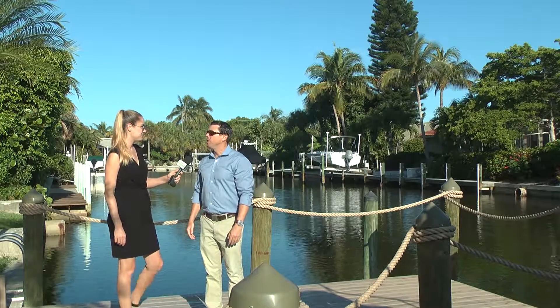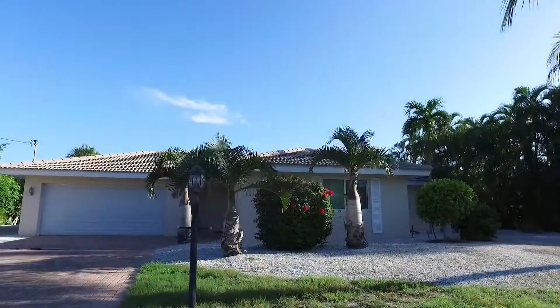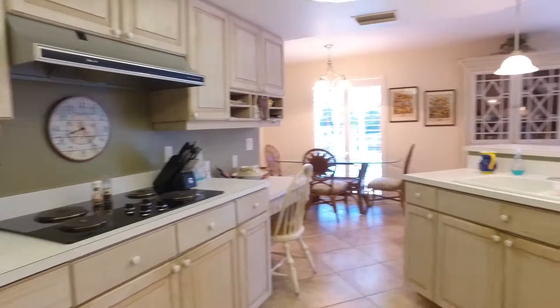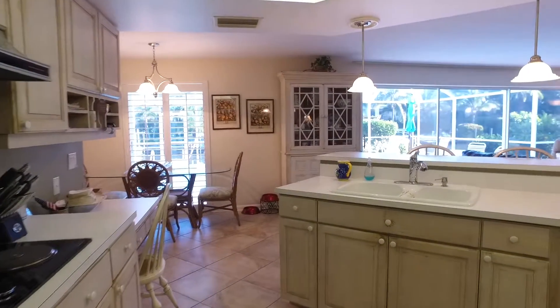This is a neighborhood on Sanibel Island called Shell Harbor. It's a boating community — about 200 and some odd homes on a very wide navigable canal, as you can see here. You have beautiful homes on these seawalled canals. Most of these homes, like this one here, have gorgeous docks and boat lifts, so you can live here on Sanibel Island and have your boat right out back.